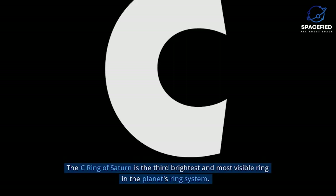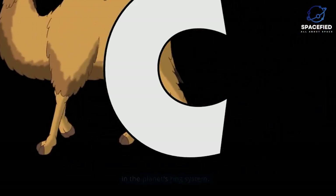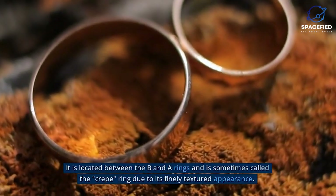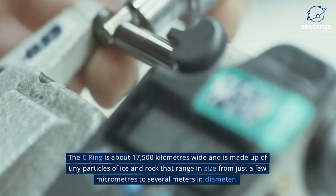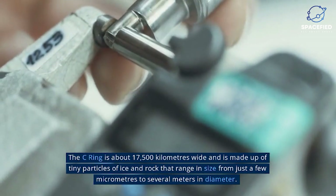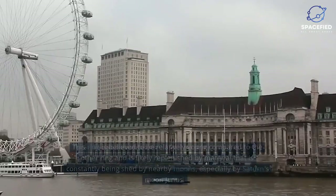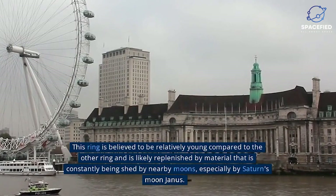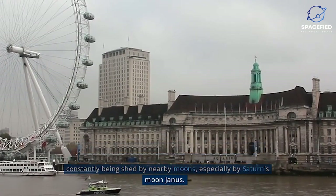C-Ring. The C-Ring of Saturn is the third brightest and most visible ring in the planet's ring system. It is located between the B and A-Rings and is sometimes called the crepe ring due to its finely textured appearance. The C-Ring is about 17,500 kilometers wide and is made up of tiny particles of ice and rock that range in size from just a few micrometers to several meters in diameter. This ring is believed to be relatively young compared to the other rings and is likely replenished by material constantly being shed by nearby moons, especially Saturn's moon Janus.